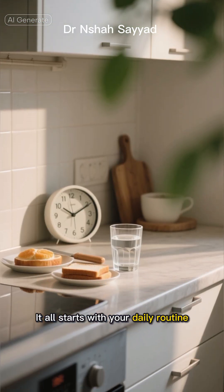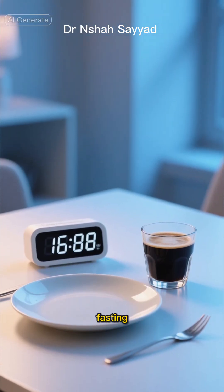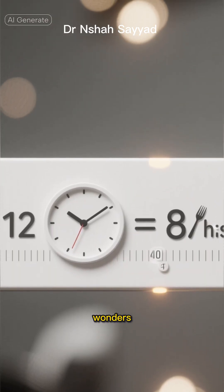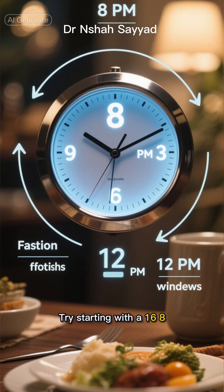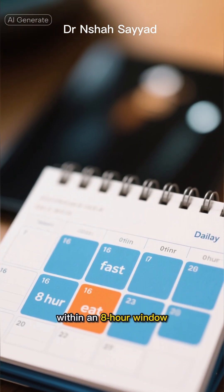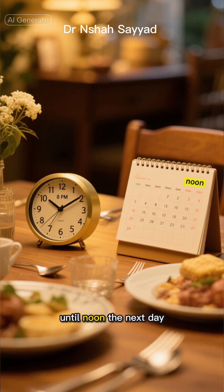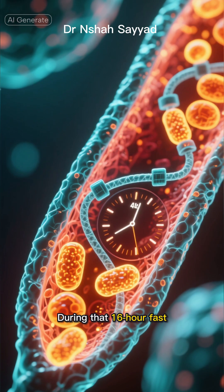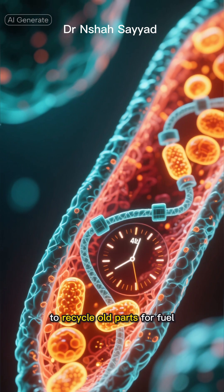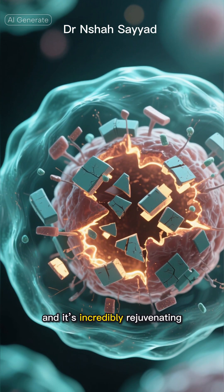It all starts with your daily routine. The most powerful tool in our autophagy-boosting toolkit is intermittent fasting. And no, you don't have to starve yourself. Simply shrinking your eating window can work wonders. Try starting with a 16-8 schedule — fast for 16 hours and eat all your meals within an 8-hour window. For example, finish dinner at 8 p.m. and don't eat again until noon the next day. During that 16-hour fast, your body, deprived of its usual energy source, ramps up autophagy to recycle old parts for fuel. It's cellular survival mode and it's incredibly rejuvenating.